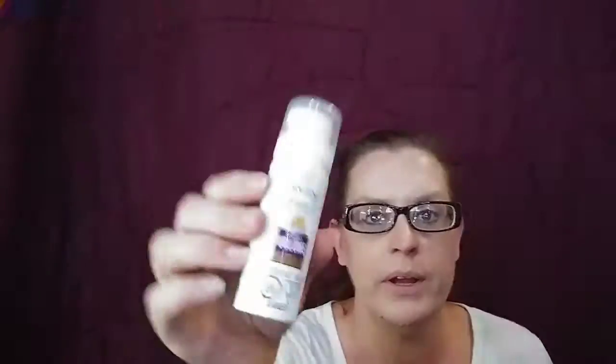Next item is Pantene foam volumizing conditioner, and this is a 1.4 ounce.